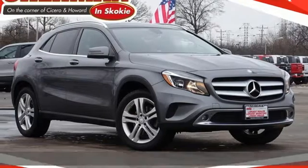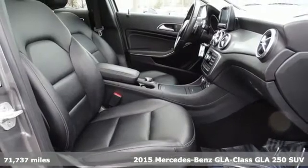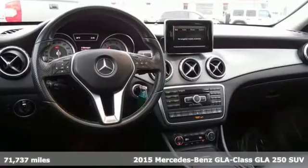Here's a 2015 Mercedes-Benz GLA. This GLA is a mix of adrenaline, adventure, sport, utility, and sports car.